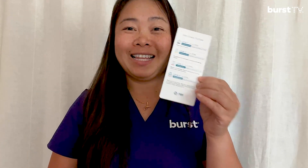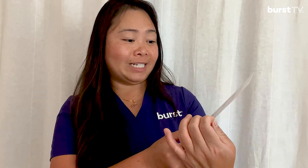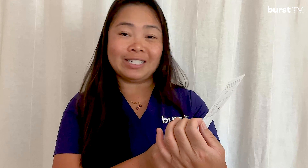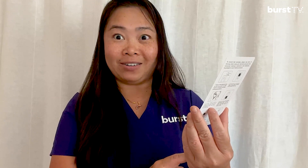This smart breath odor detector comes with a tip card. Level 1: slight odor — no worries. Level 2: moderate odor — pay attention to oral hygiene. Level 3: beware — oral disease detected; recommended to go to a dental clinic to seek medical advice. Level 4: beware — physical health concern; bad odor may be caused by pathological diseases, and it is recommended to go to a hospital to seek medical advice.